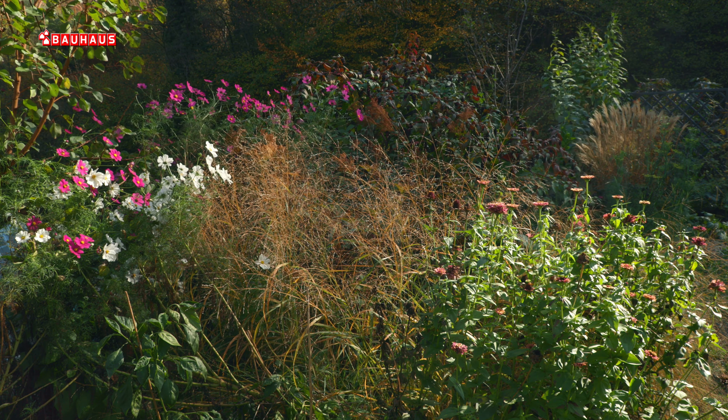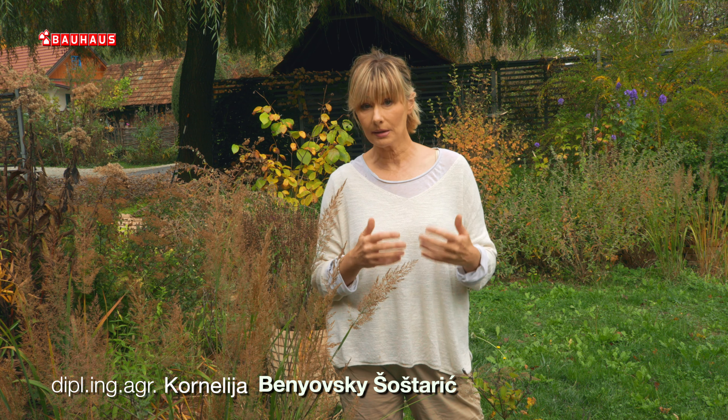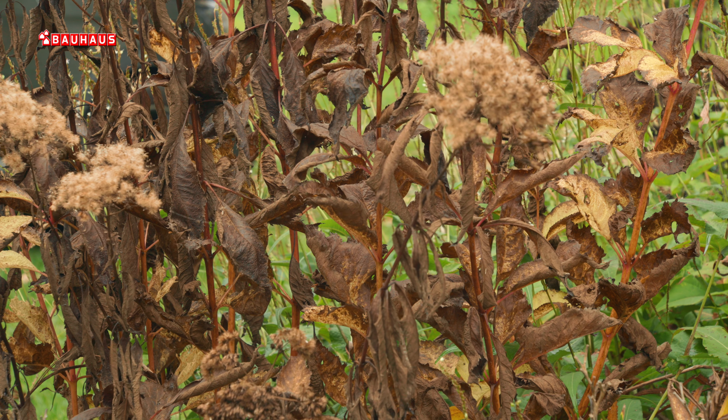Uvijek kada želimo istaknuti ljepotu jeseni u vrtu, tada obično sadimo drvenaste ili grmolike vrste koje mijenjaju boju listova u crvenu, zlatnu ili žutu. Međutim, kad te biljke izgube lišće i ono padne na tlo, u vrtu prevladava smeđa boja sa svim nijansama. Upravo u to doba do izražaja dolazi jedna posebna skupina biljaka – ukrasne trave, koje se ističu svojom nježnošću, gracilnošću i ljepotom.